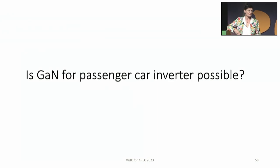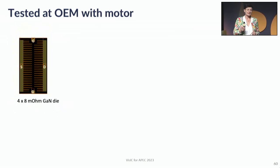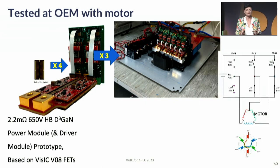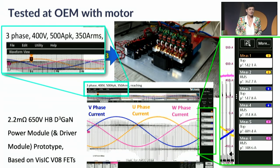Before jumping into details, I want to ask: is GaN for passenger car inverters possible in principle? The answer is yes, and it has been tested at a European customer site with a motor based on this die. Four 8-milliohm dies were combined into a demonstration vehicle module resulting in a 2-milliohm platform, which was combined into a three-phase inverter at VizIC. Connected to a dyno system, we measured beautiful sine waves — three-phase, 400-volt, 500-amp peak gallium nitride inverter: possible.